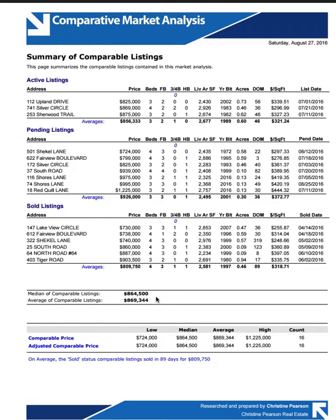The median of the comparables is $864,000. Average comparable listings are $869,000. Adjusted price average is also $869,000.